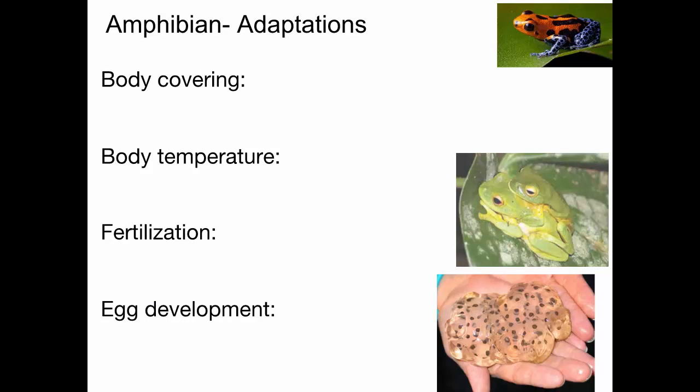All right, so let's talk about some of the adaptations that amphibians have. Unlike fish, amphibians do not have scales. Their body is covered in a relatively thin skin. One of the interesting things about amphibians is they can actually obtain oxygen through their skin. They can also absorb water through their skin.